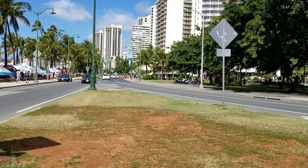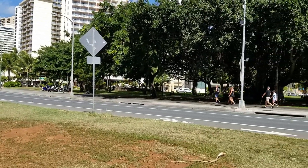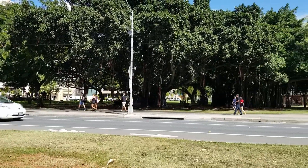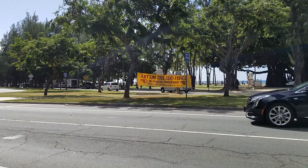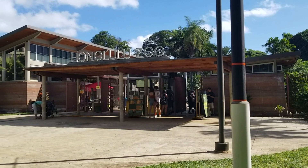Montserrat Avenue starts at the beach intersection of Kalakaua Avenue and Kohio Street by the Honolulu Zoo. Kalakaua goes off right along the beach and Montserrat heads inland.